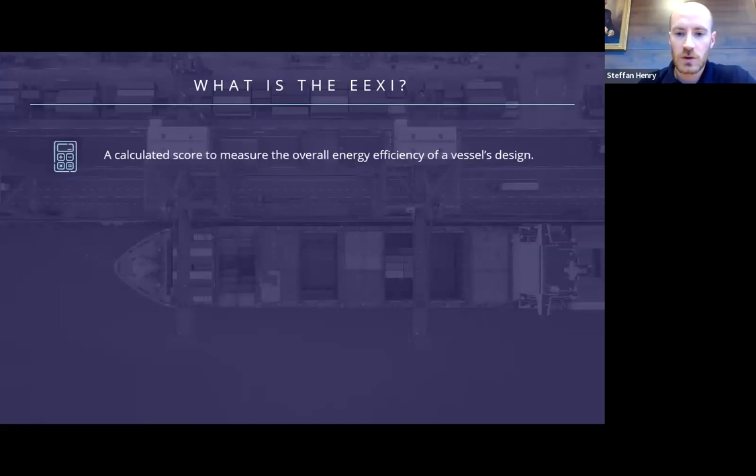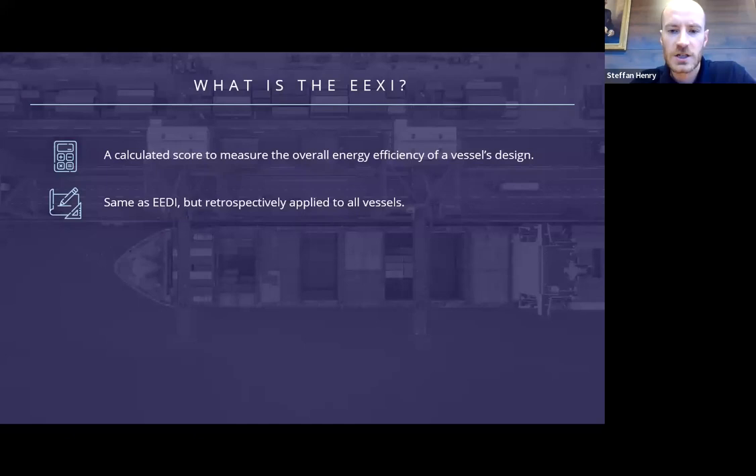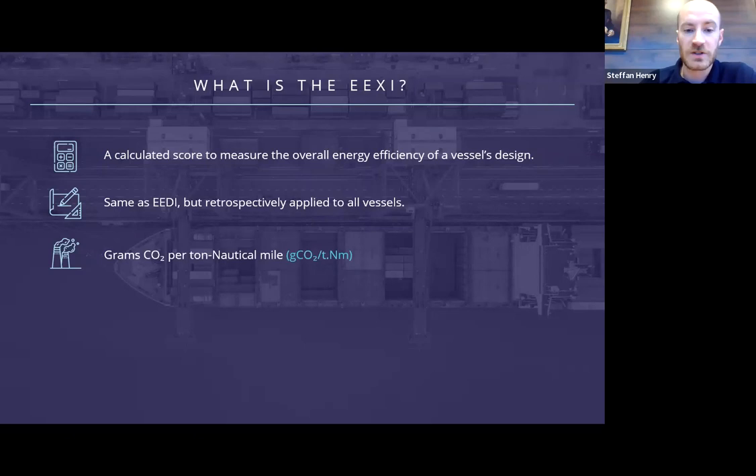So what is the EEXI? In effect, it's a calculated score to measure how energy efficient the design of a vessel is. It only applies to how the vessel is designed and what type of technology and equipment it has fitted, and not to how the vessel is run. It's the same as the EEDI, or the Energy Efficiency Design Index, in terms of its calculation with some minor adjustments, but retrospectively applied to all existing vessels and not those being built, for which the EEDI score is applicable. This score has been in use for new build vessels since 2016 known as the EEDI. The unit of the score is grams of CO2 per capacity mile, effectively measuring how much CO2 the vessel produces to move a certain amount of cargo a certain distance.